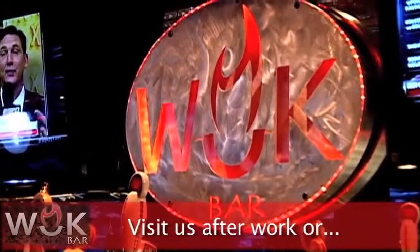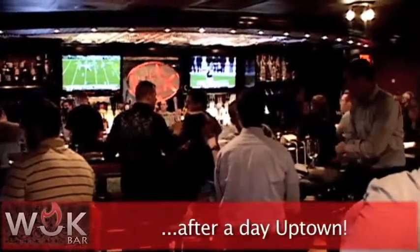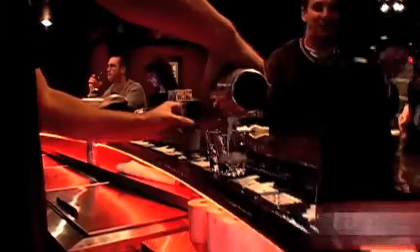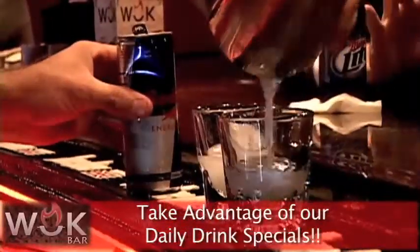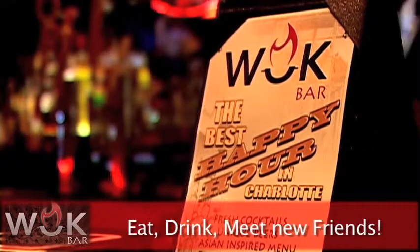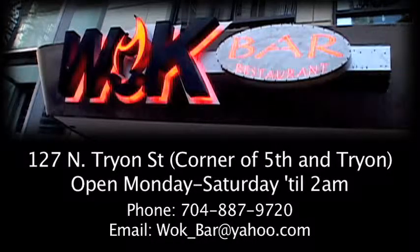Come in and experience everything that Walk Bar has to offer, whether it's after work or a long day seeing the town. Be sure to take advantage of our daily drink specials. So come eat, drink and meet some new friends at Walk Bar.